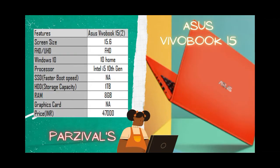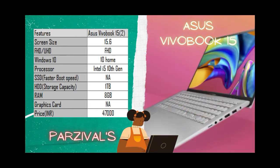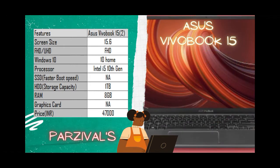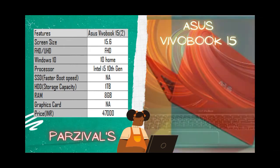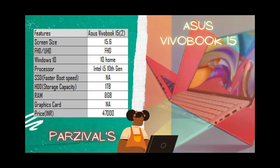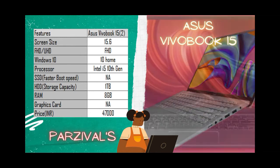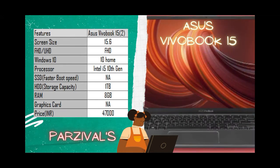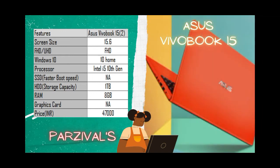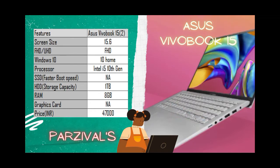The second laptop in the series is the ASUS VivoBook 15 — another visually stunning laptop with a 15.6-inch Full HD NanoEdge small-bezel display. The laptop comes with Windows 10 Home OS. The processor is Intel 11th gen i5, which is currently the second-best Intel i5 processor available.